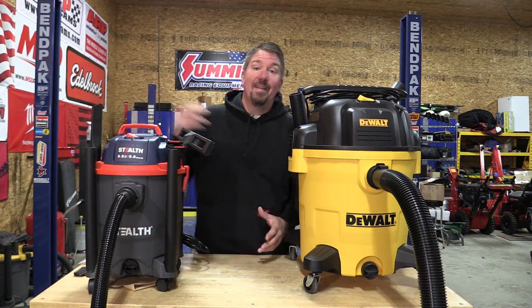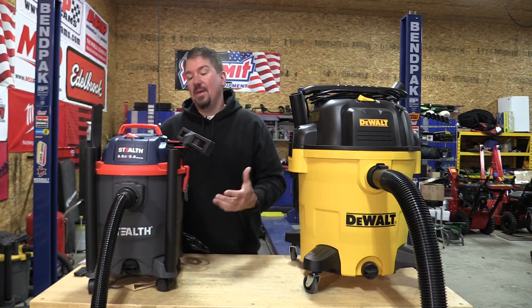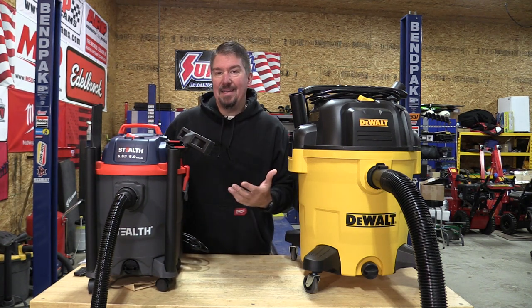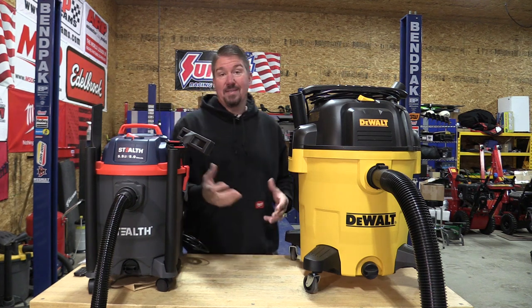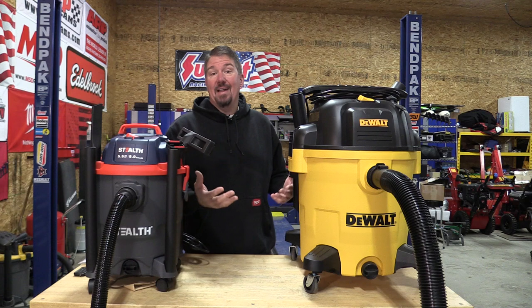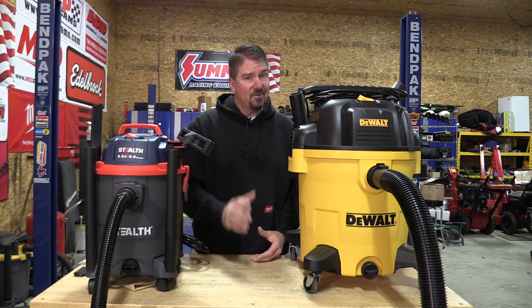So who gets your money? The Stealth brand 5.5 horsepower 5-gallon vacuum that you can find on Amazon for somewhere between $80 and $90, or the DeWalt Stealth Sonic 12-gallon vacuum that you can find at Lowe's for $139 and then most likely find it on sale, especially these days. Let's listen.